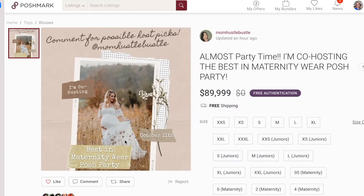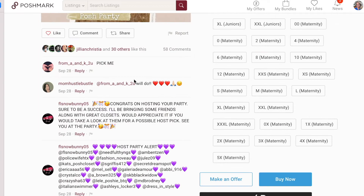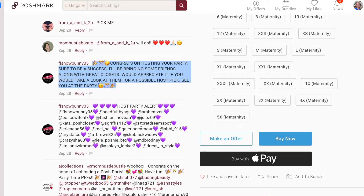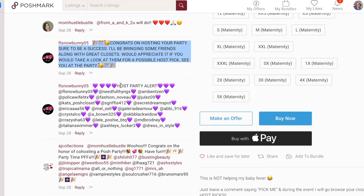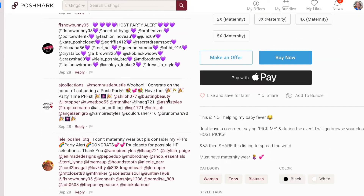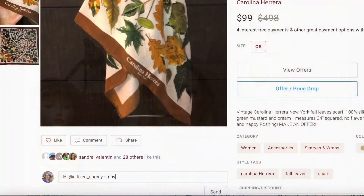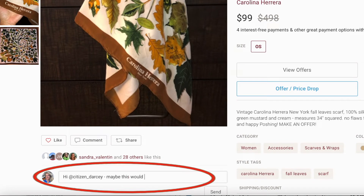The host will often make a listing party announcement saying they are hosting. That's a perfect place for you to congratulate them and then straight up ask them to take a look at your closet. A great way to do it is to tag other people's closets — friends of yours — to show how nice you are by suggesting closets other than your own. When I have hosted, I'll pick a couple of those Poshers who are suggesting other closets and give them a host pic as well.